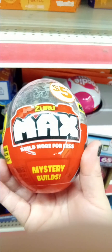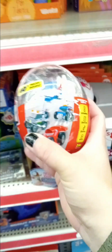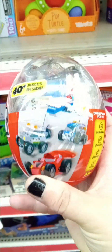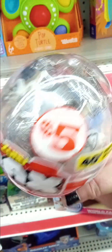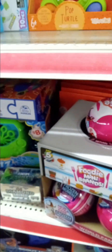They have this Build More — or build more for less — mystery build. My fingers are always in the way as I film. These are cute lego-like building sets — they're not actual Legos, but you know, toys. I have a couple of them up here.